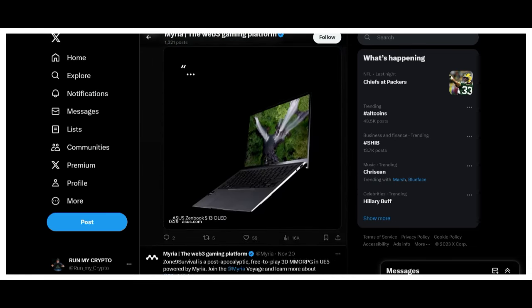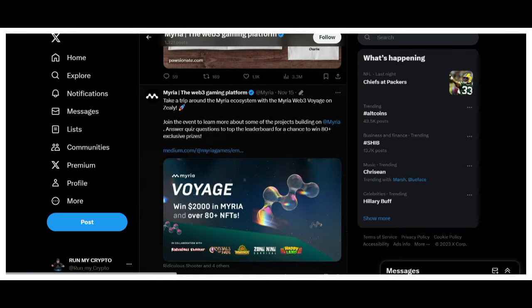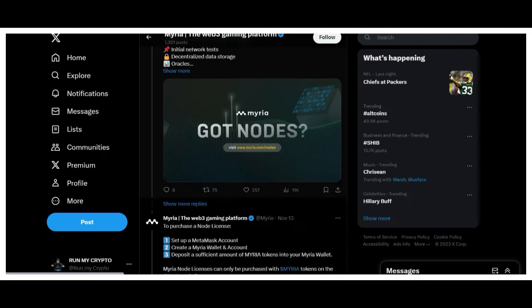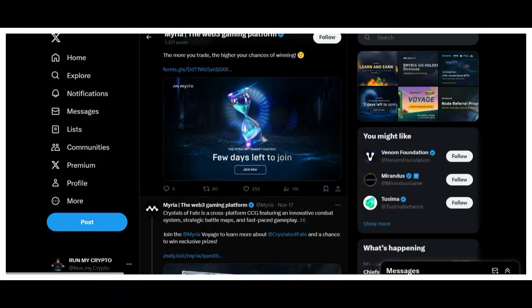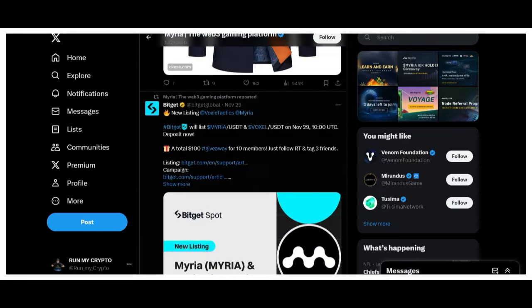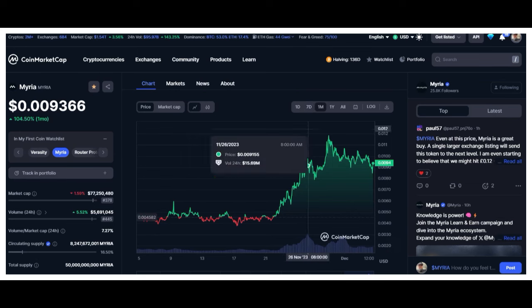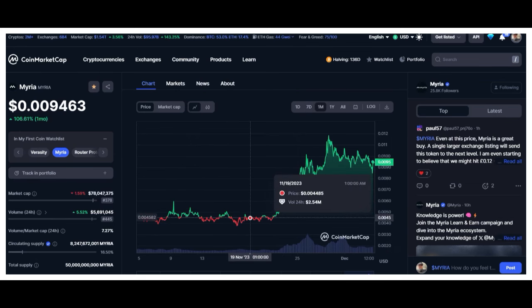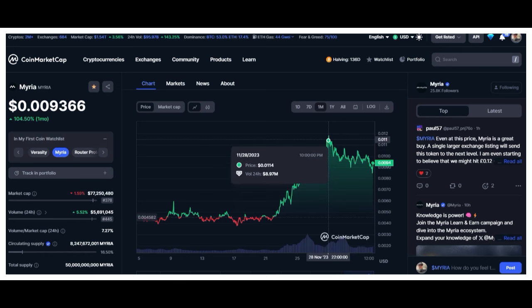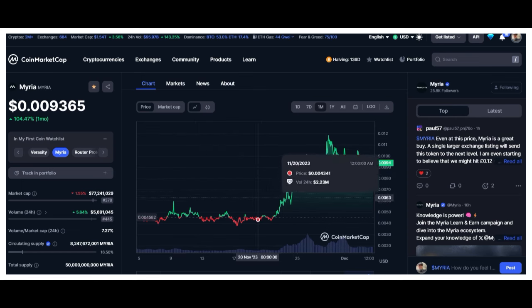Looking at some of the upcoming game graphics on their Twitter — pretty awesome. This looks like a very robust project and I'll probably invest. Let's head over to the charts. Looking at the 30-day chart, it's pretty impressive. Myria was sitting at around 0.004 and recently hit a high of one cent — roughly on November 28th. Going from 0.004 to one cent is impressive, especially for a newer project.